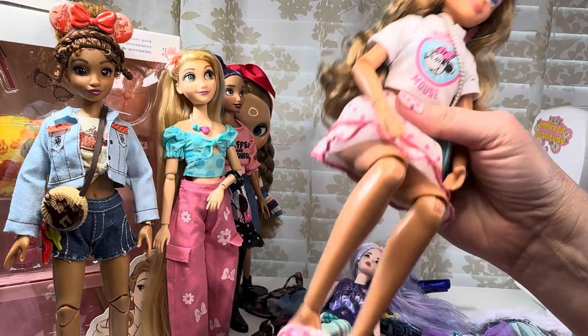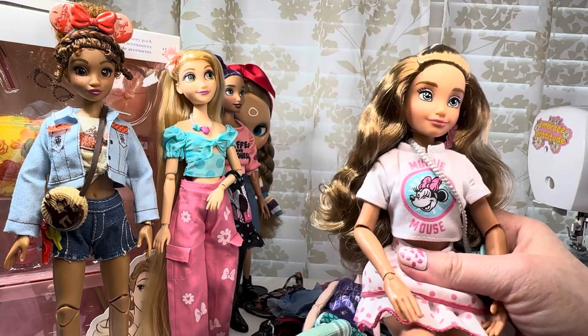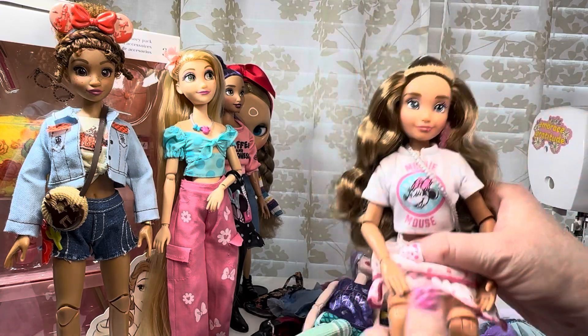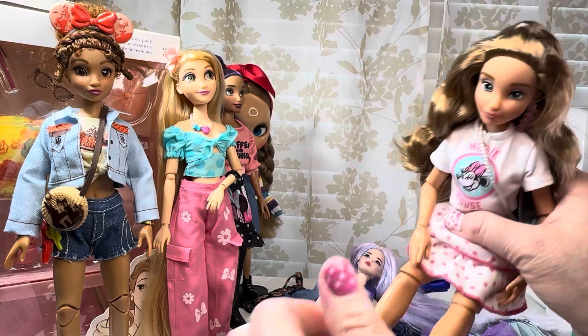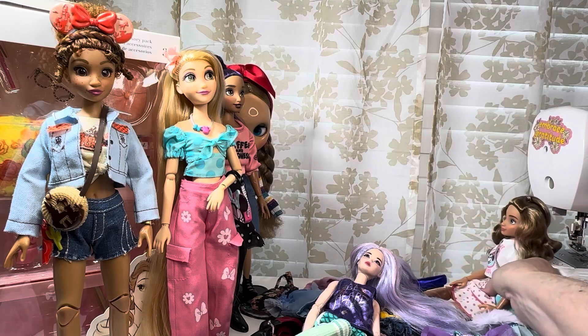They have just as much detail and they come with multiple outfits — really cute. She came with this little outfit. They are jointed — look at the bottom of the shoes, so cute.